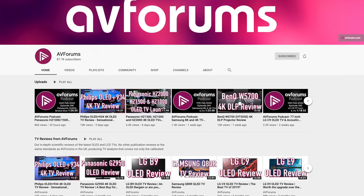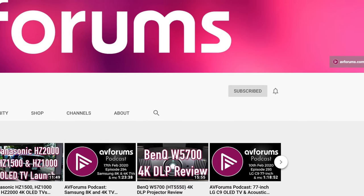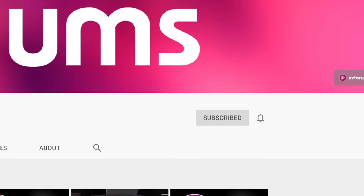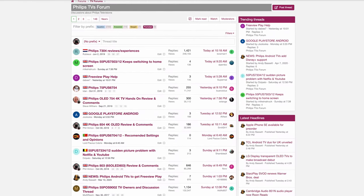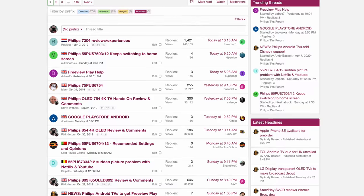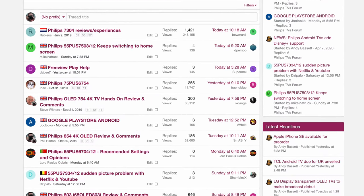If you like our reviews and want to see more of them while supporting our channel, please like and subscribe. Don't forget to click the notification bell to be informed every time we upload new video content. You can also read the full in-depth review at AVForums with slightly more performance information, and check out the TV forums at Europe's largest AV community to see what owners think after normal use in their own homes.